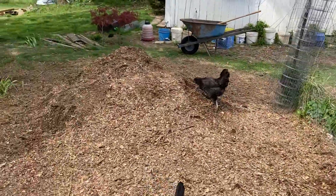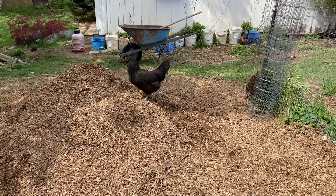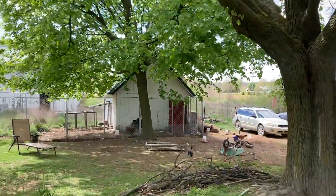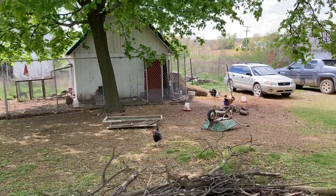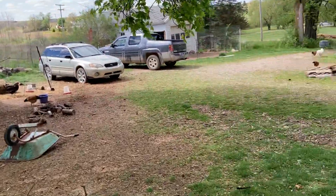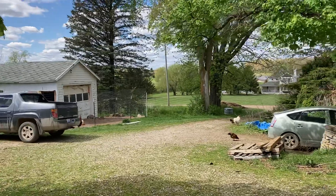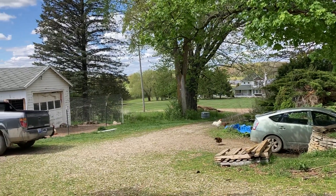There's our big compost pile that the chickens like to dig in. There's our main chicken coop. And just beyond those big trees by the road is a big wood chip pile.